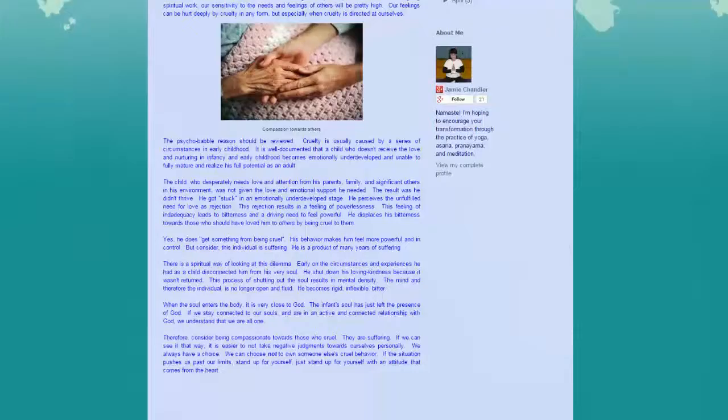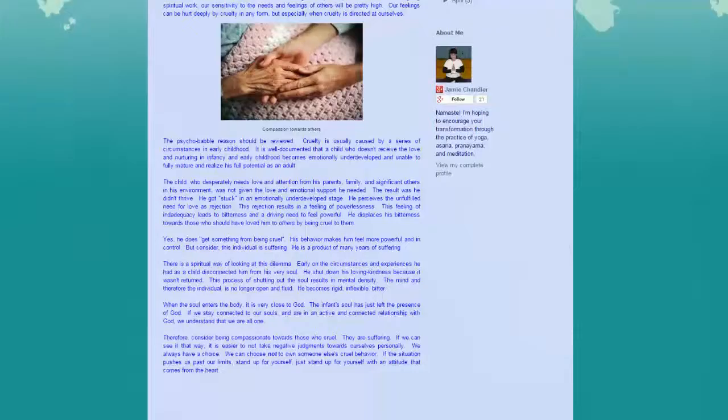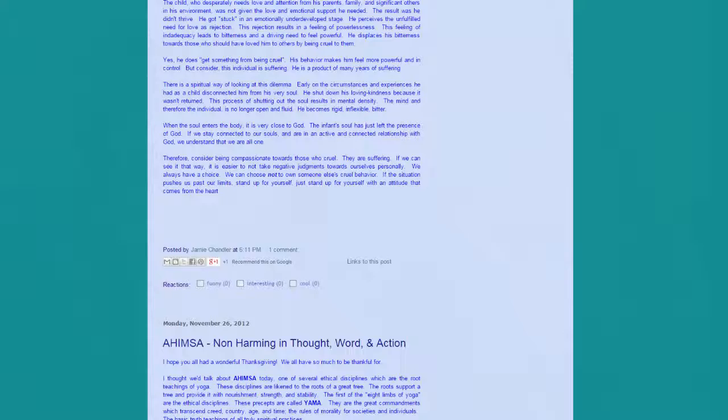Absolutely, every faculty member should build their own e-portfolio, and every student should build their own e-portfolio — get advice from the experts, do it and do it now. The learning experience from building your own website is so huge, I can't even quantify it. I learned more building my websites than probably any other single thing in the last 30 years. It's huge, the amount of information you have to process to construct a good website.